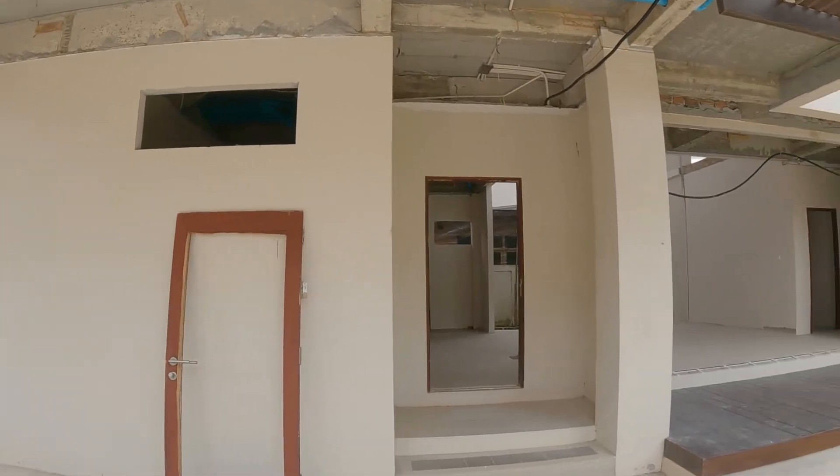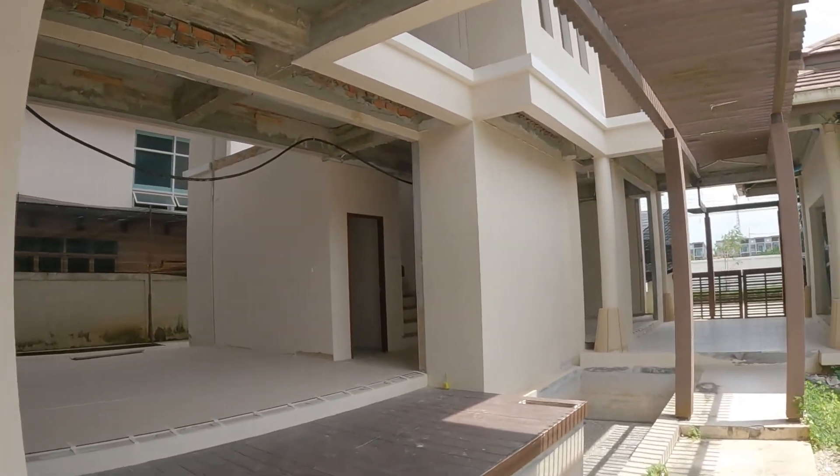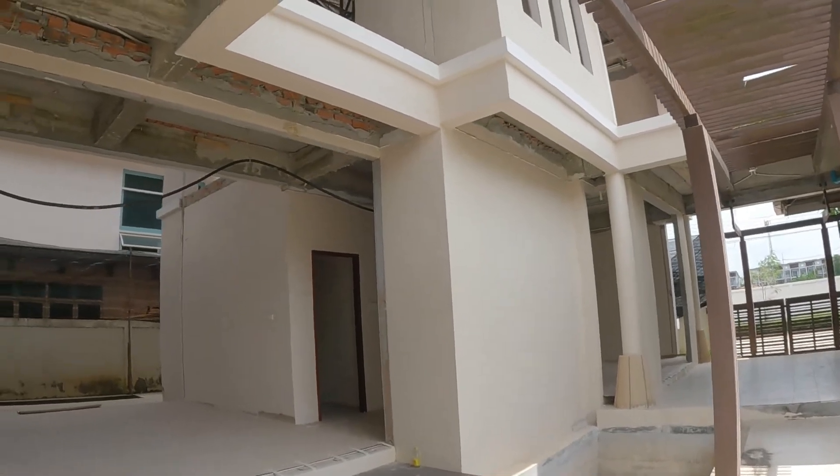Once termites get in they're very difficult to get rid of, and if they do get in, a brand new house can end up looking just like this.